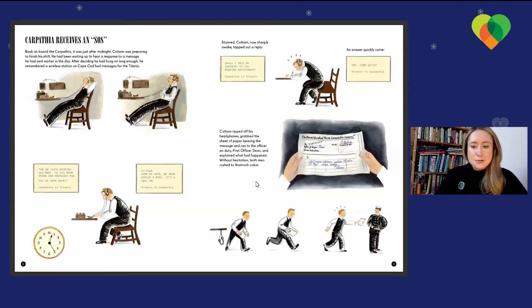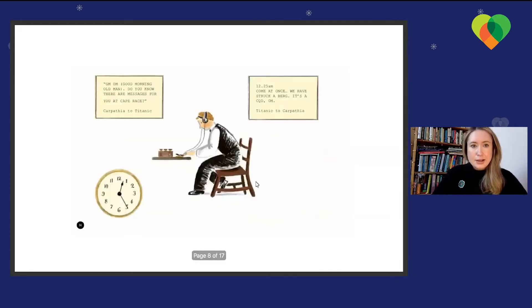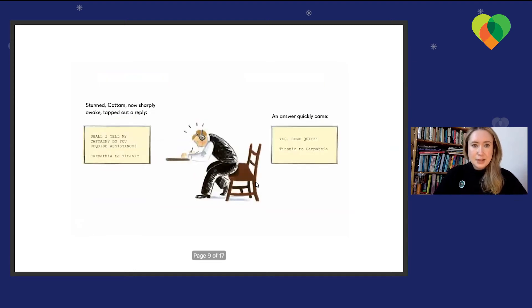Carpathia receives an SOS. Back on board the Carpathia, it was just after midnight. Harold Cottom, the Carpathia's only wireless officer, was preparing to finish his shift. He'd been waiting to hear a response to a message he had sent earlier that day. After deciding he had hung on long enough, he remembered a wireless station on Cape Cod had messages for the Titanic. 'Good morning, old man. Do you know there are messages for you at Cape Race?' Carpathia said to the Titanic. 'Come at once, we've struck a berg. It's a CQD, old man,' said the Titanic to Carpathia.